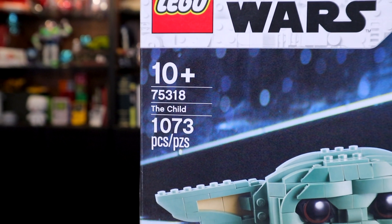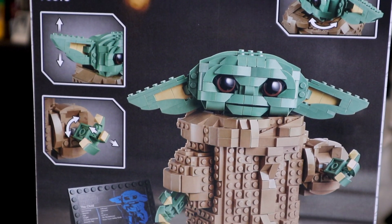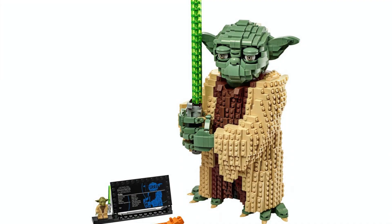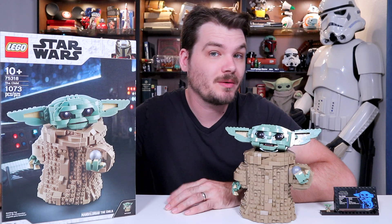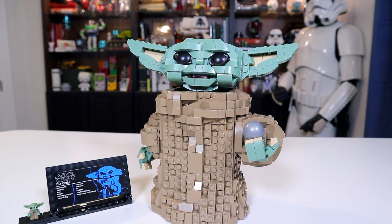It contains 1,073 pieces, is suitable for ages 10 plus, and I think it came out around October/November 2020. We probably shouldn't be surprised to see this set since we just got a non-Baby Yoda figure in about this same form earlier this year, though I do not own that set, but I just could not pass up the opportunity to own this little guy.